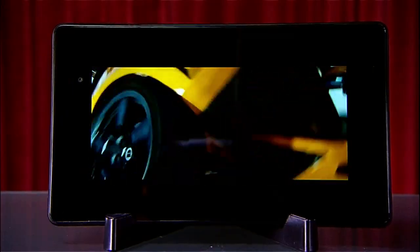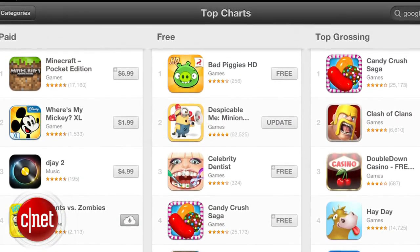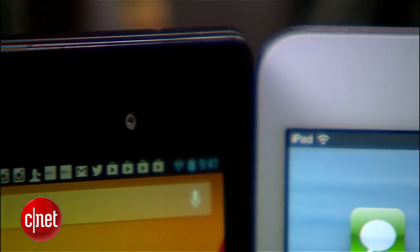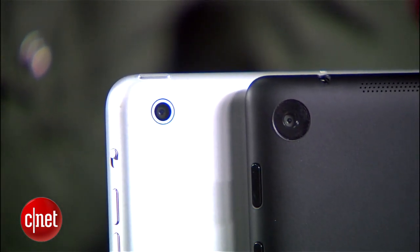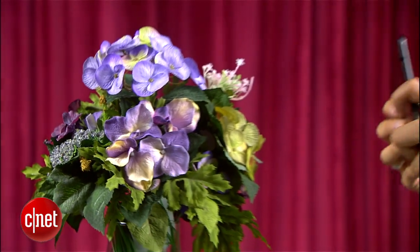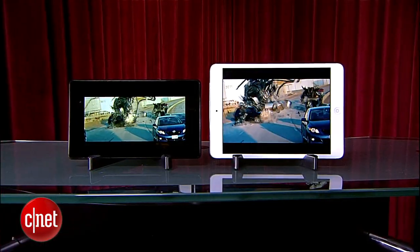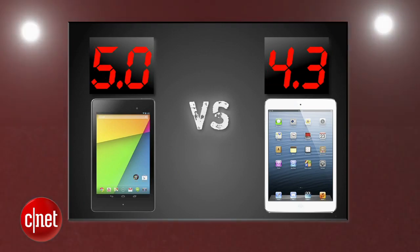The gap between the iTunes Store and Google Play Store has really closed, but Apple still brings a little more exclusive content overall. Both tablets have front-facing cameras and 5-megapixel rear cameras that shoot 1080p video. This round is all about the screen, and Google gets its third perfect round with a 5, while the iPad Mini gets a 4.3.